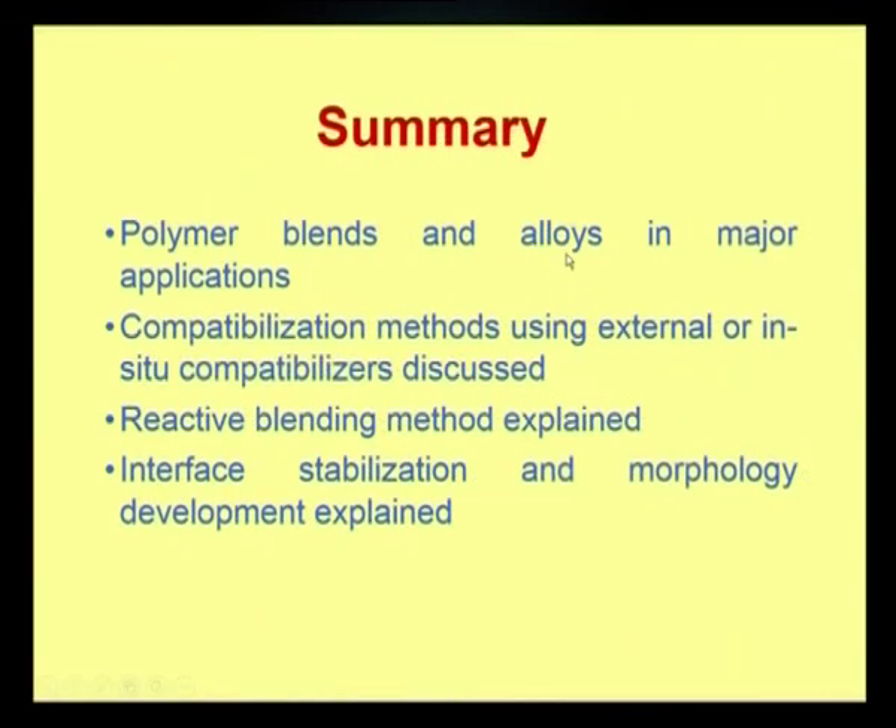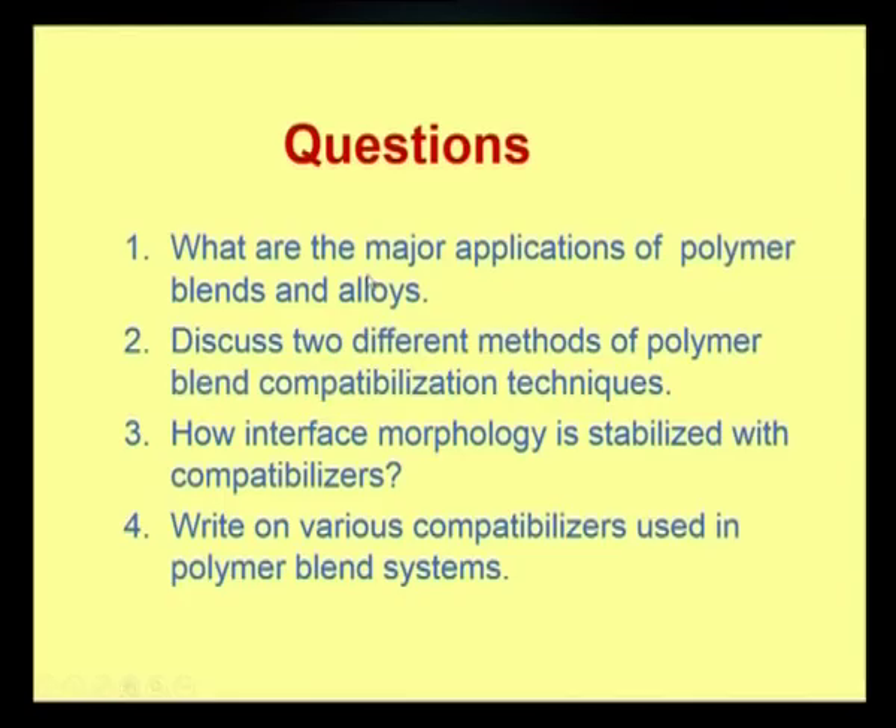Summary of this episode: polymer blends and alloys in major applications. Compatibilization methods using external or in-situ compatibilization techniques were discussed. Reactive blending technique with examples was explained. Interface stabilization and morphology development mechanisms were explained. Sample questions: (1) What are the major applications of polymer blends and alloys? (2) Discuss two different methods of polymer blend compatibilization techniques. (3) How is interface morphology stabilized with compatibilizers? (4) Write on various compatibilizers used in polymer blend systems. Thank you viewers.